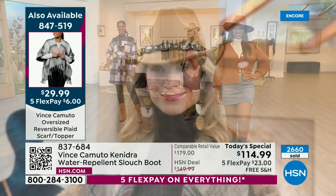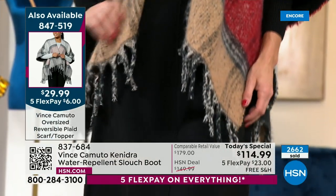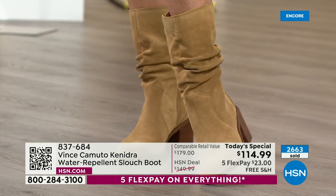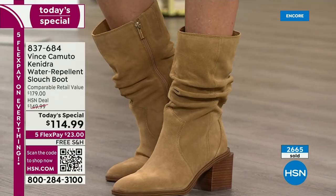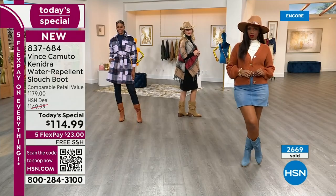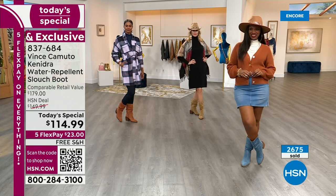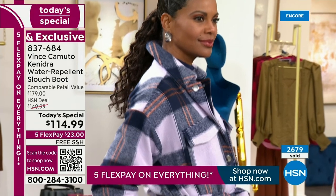A lot of the slouch boots out there were either really high, like over the knee — those are fabulous, but not every day. How often are you going to wear over-the-knee boots? That's a special occasion style. This is an everyday style. I love that sometimes we want to wear dressier styles but don't want to be overdressed. This particular slouch boot can still let you have that heel, go a little bit higher in the boot, while giving you that casual, cool girl vibe — a more casual, chic statement.